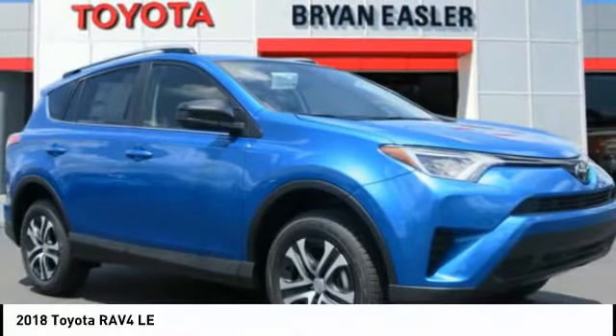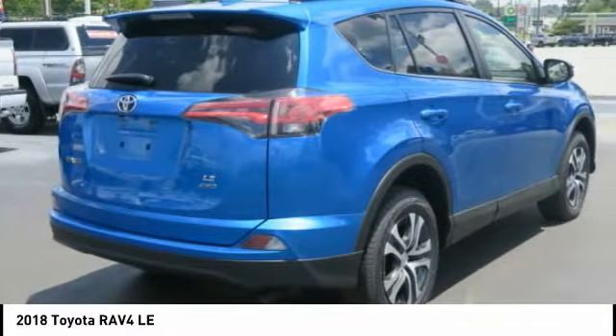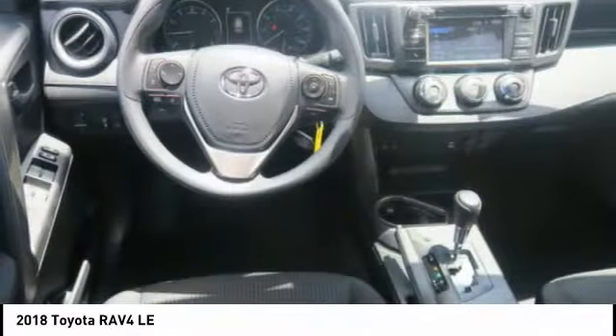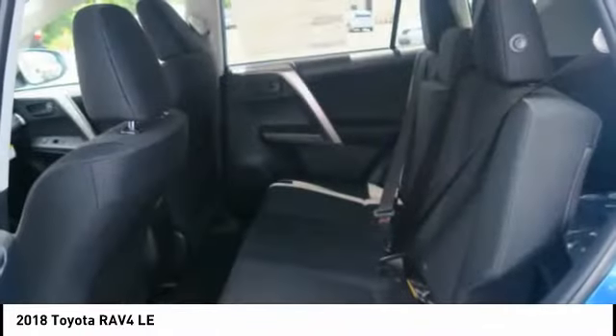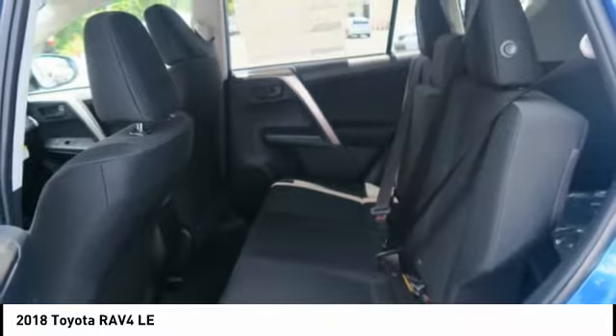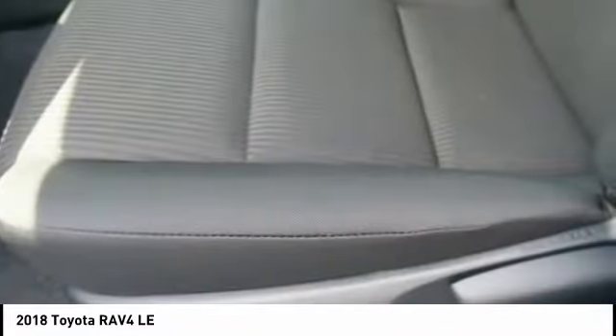Check out the 2018 RAV4. The RAV4 is one of the most fuel-efficient SUVs in its class. Versatile and efficient, the RAV4 mixes the comfort and drivability of a sedan with the benefits of an SUV. This highly evolved, well-packaged crossover SUV lets you have it all.